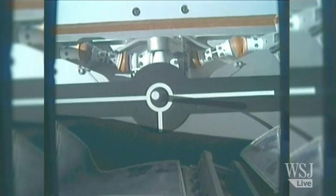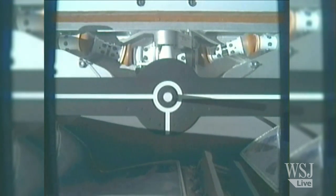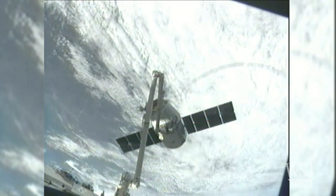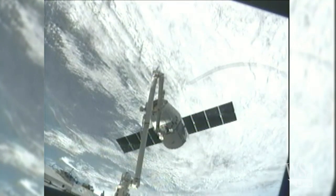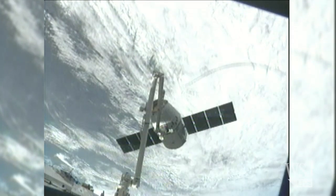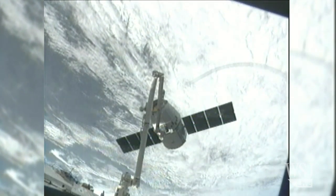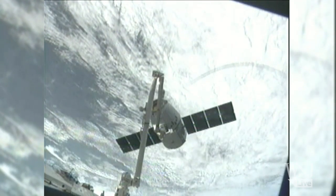Standing by for grapple confirmation, robotic arm finishing closing in. And capture is confirmed of this Dragon spacecraft. That capture time: 4:31 a.m. Central Time, while the Dragon and the International Space Station were flying just over northern Ukraine, about 243 statute miles.